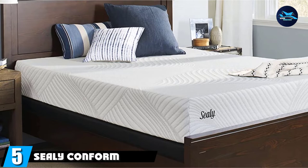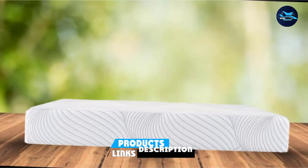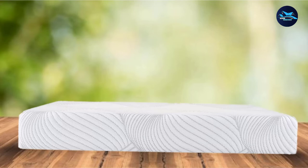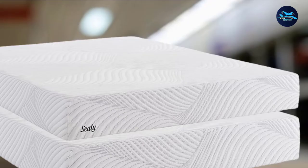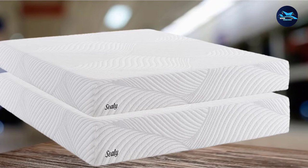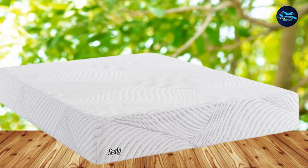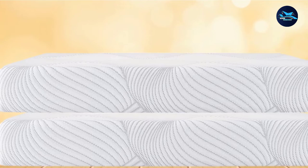The number 5 position is held by the Sealy Conform Essentials 10.5-inch Cushion Firm Mattress, which combines the benefits of foam, memory foam, and advanced gel foam to deliver wonderful support and relaxation. This mattress features an ultra-stretch comfort loft cover of super-stretchable mid-loft knit fabric which allows the top layer to better conform to the body. It comes with 2-inch Sealy Comfort Sense Gel Memory Foam and an 8-inch Sealy Support Gel Base Foam for extra comfort and cooling. It also features a special design to work compatibly with adjustable bases.